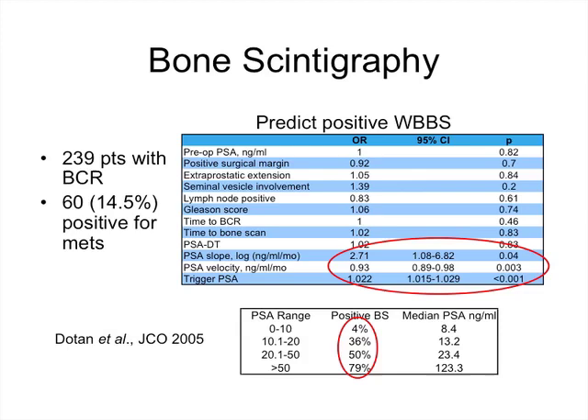A study of 239 patients with biochemical recurrence examined clinical predictors of a positive bone scan. Just under 15% of patients developed a positive bone scan. A higher PSA or more rapid PSA increase predicted a positive bone scan, as did the PSA level at which the bone scan was performed. In the 0 to 10 PSA range — where we are considering salvage therapy — only 4% of bone scans were positive, while at a PSA greater than 50, almost 80% were positive. So in the salvage therapy range, bone scan is usually of little utility.